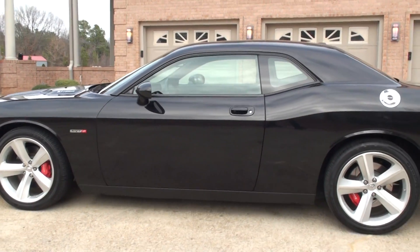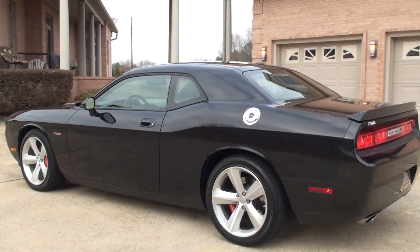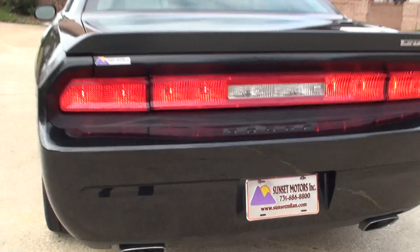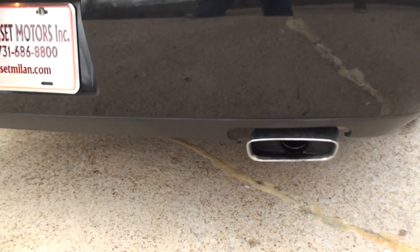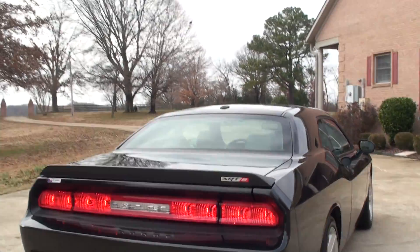If you're looking for the ultimate sports car in excellent condition at an affordable price, this should do it. To see if this Challenger is still for sale, go to my website, sunsetmotors.com. Sounds good, don't it? If it's still on the website, it's for sale. If not, you're too late — it's already sold.